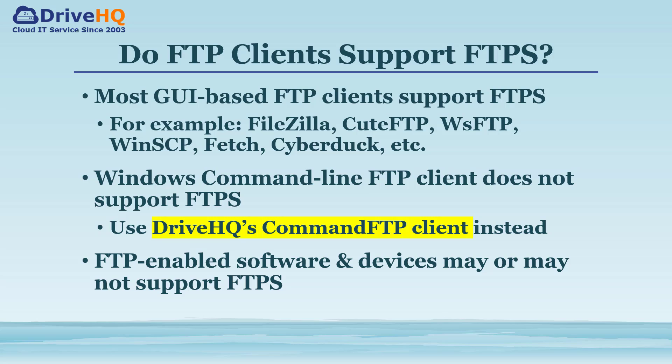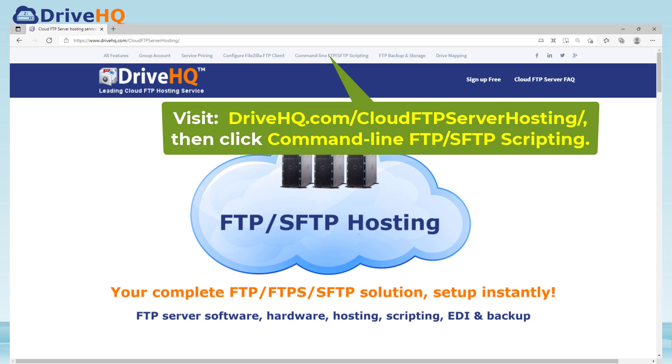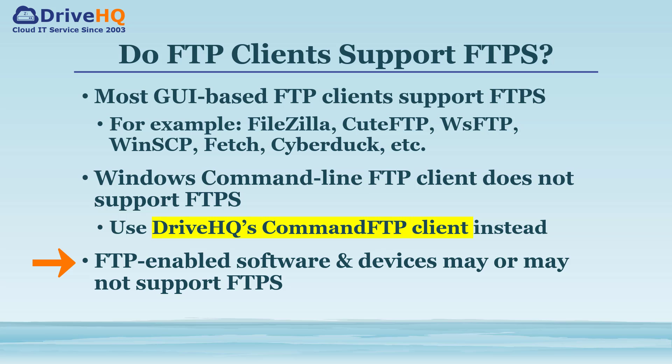The FTP client and server must both support FTPS to use it. Fortunately, almost all popular FTP clients support FTPS. However, the Windows command-line FTP client does not support FTPS. You can use DriveHQ's command-line FTP client instead, which supports all FTP protocols. FTP-enabled software and devices, such as content publishing software and scanners, may or may not support FTPS.